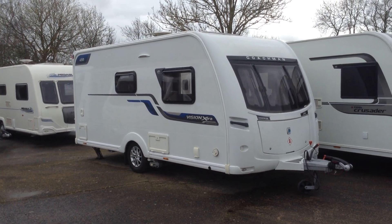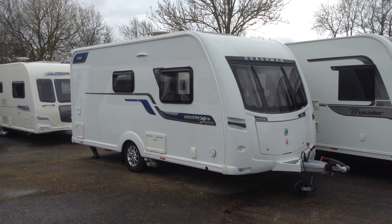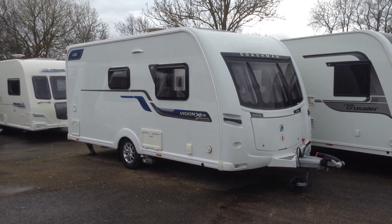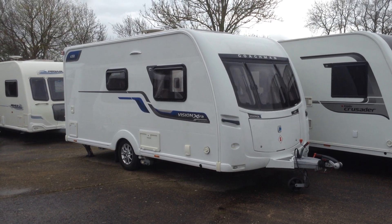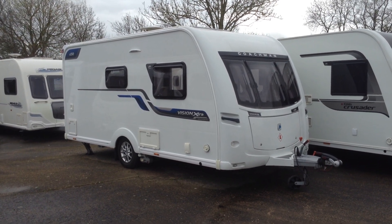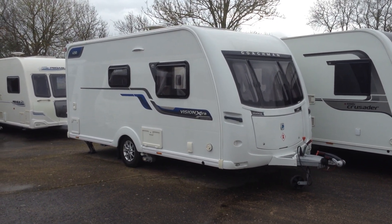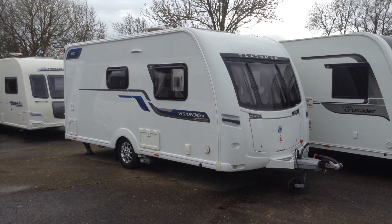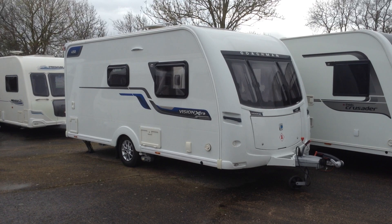Hi, Gary at Broadlane Leisure. Today I'm going to show you around this 2016 Coachman Vision Extra 450-2. It's priced at £13,995 and is available to view at Broadlane Leisure. Uster Branch, B49 5QD for your sat-nav. Contact number here is 01789 763432.